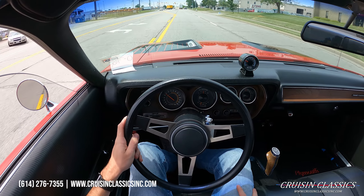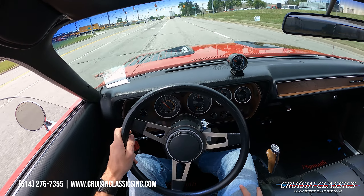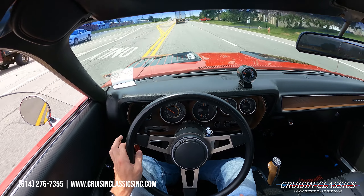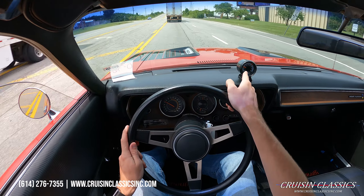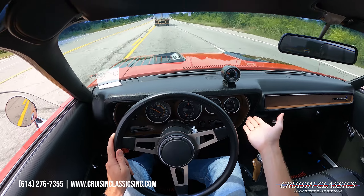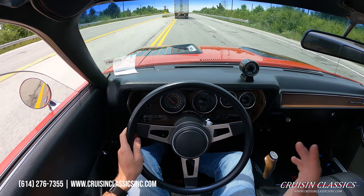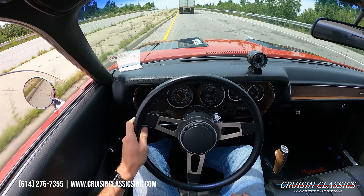Hopefully you guys enjoyed the walk-around video. Steering is nice and tight on this car. Disc brakes up front feel excellent — pedal is right at the top, so as soon as you lay your foot on it, it is ready to stop. There's a tachometer, oil pressure gauge, fuel gauge, alternator gauge, temperature gauge, and speedometer — looks and appears to be accurate, no bouncing or weird speedometer issues. Car's got a great sound, no exhaust leaks.